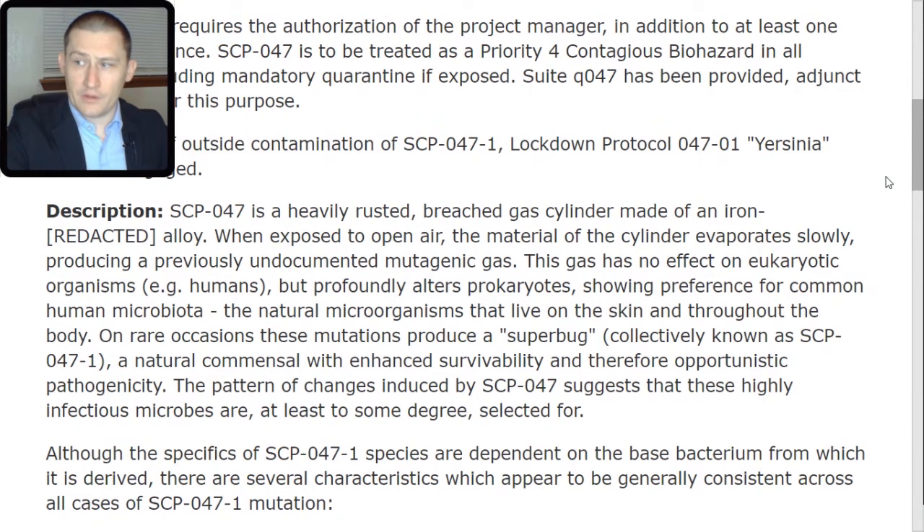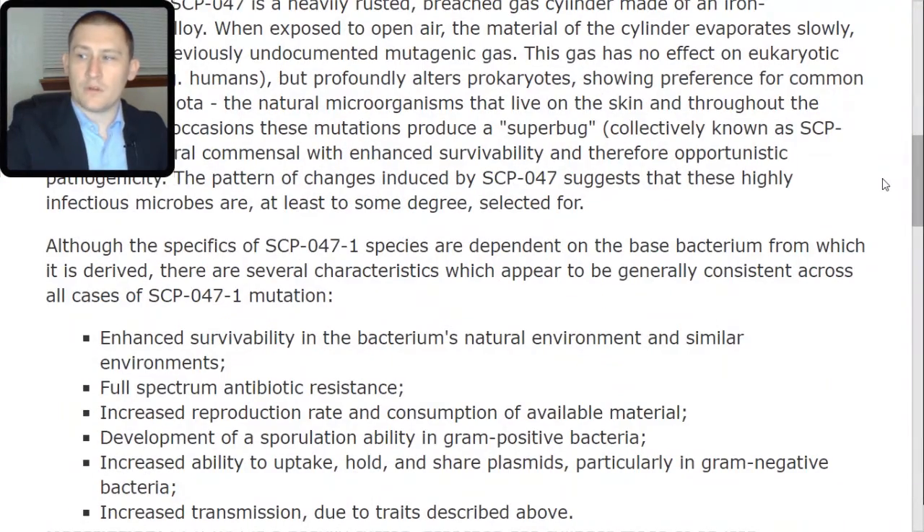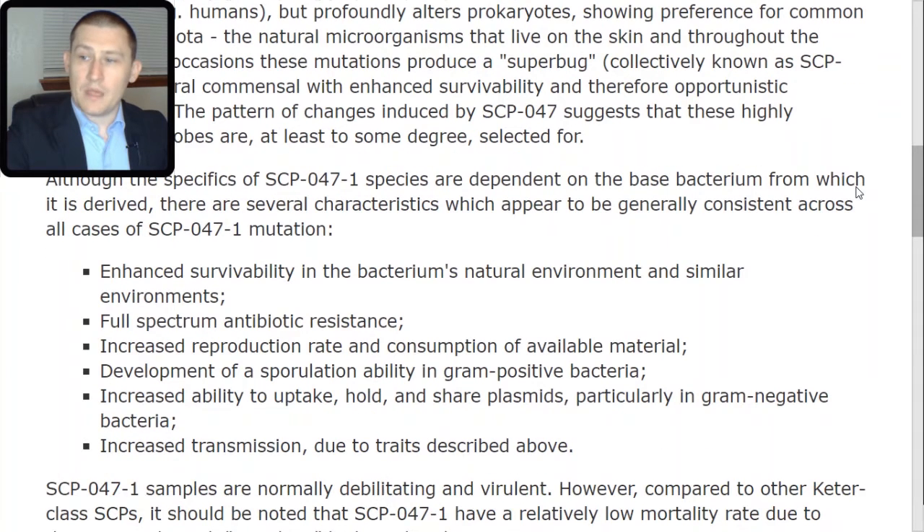On rare occasions, these mutations produce a superbug, collectively known as SCP-047-TAC-1 — a natural common cell with enhanced survivability and, therefore, opportunistic pathogenicity. The pattern of changes induced by SCP-047 suggests that these highly infectious microbes are, at least to some degree, selected for. Several characteristics appear generally consistent across all SCP-047-TAC-1 mutations, including enhanced survivability in the bacterium's natural environment and similar environments.